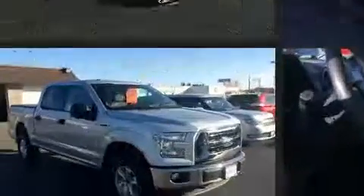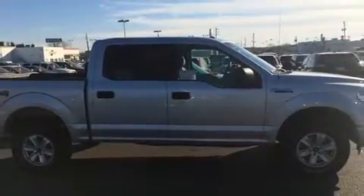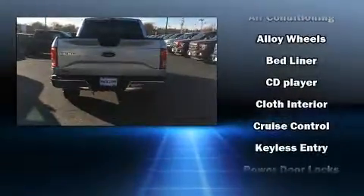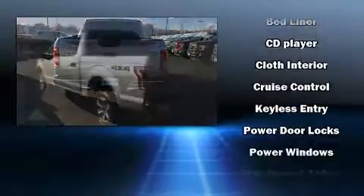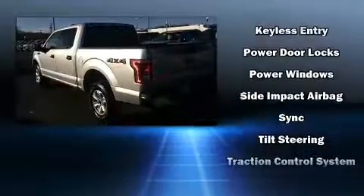Ford infused the interior with top-shelf amenities such as delay off headlights, a tachometer, variably intermittent wipers, a rear step bumper, and a split folding rear seat. Take assurance in the inside curtain airbags providing head protection in the event of a severe collision.